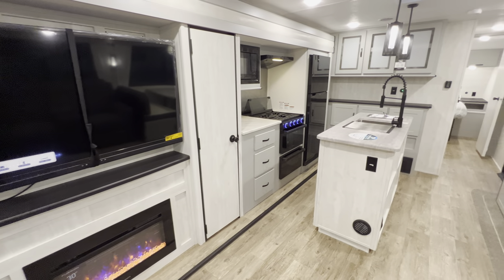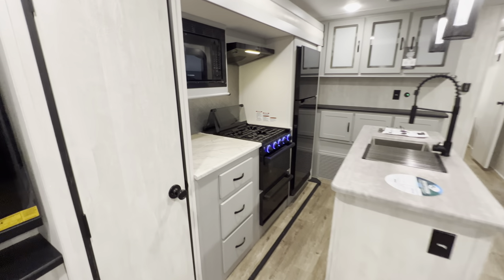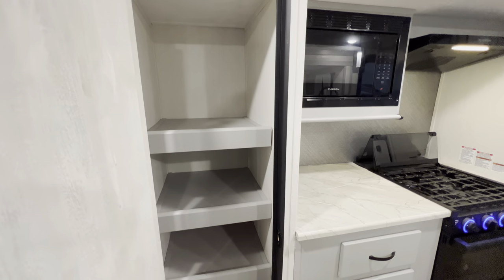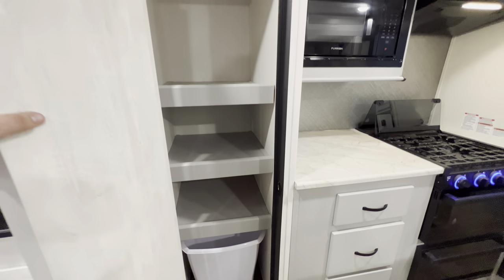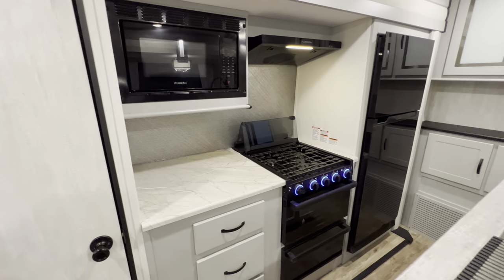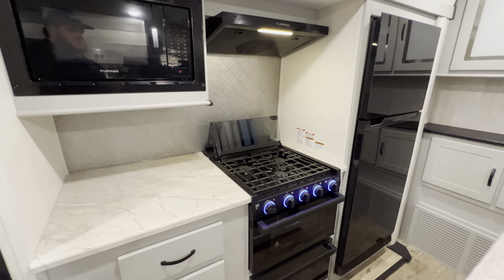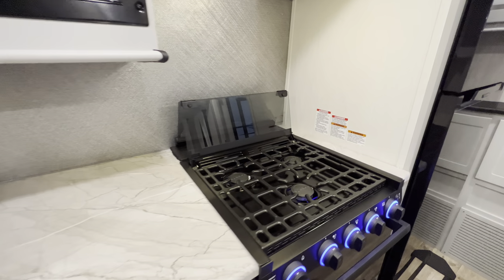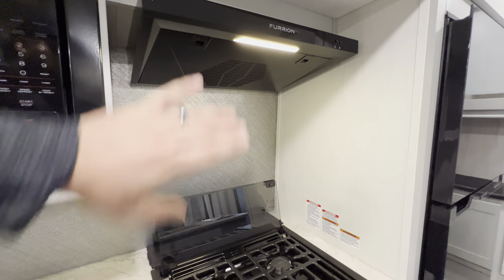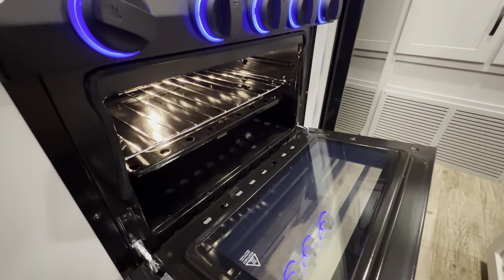Right here is a nice-sized pantry for food or storage. This is your cooking and entertainment slide — over here is your cooking center with a microwave and a three-burner stovetop with a vent fan above so you can suck out the smell when you're cooking.